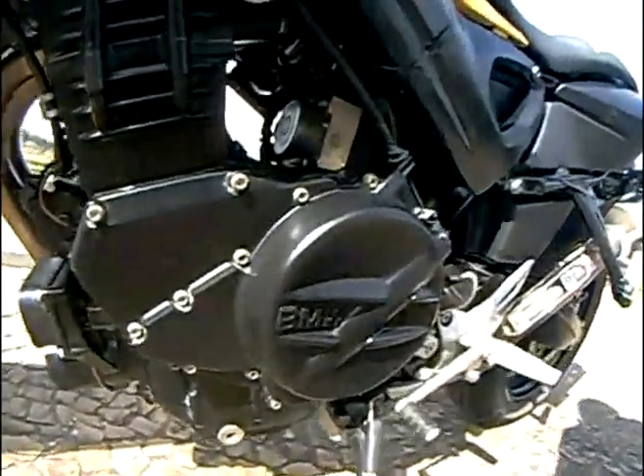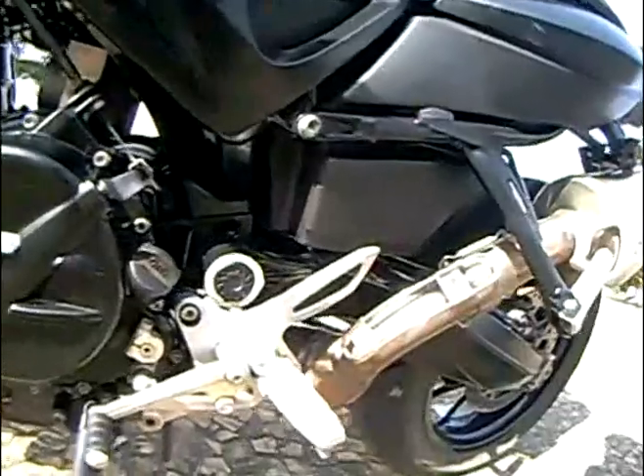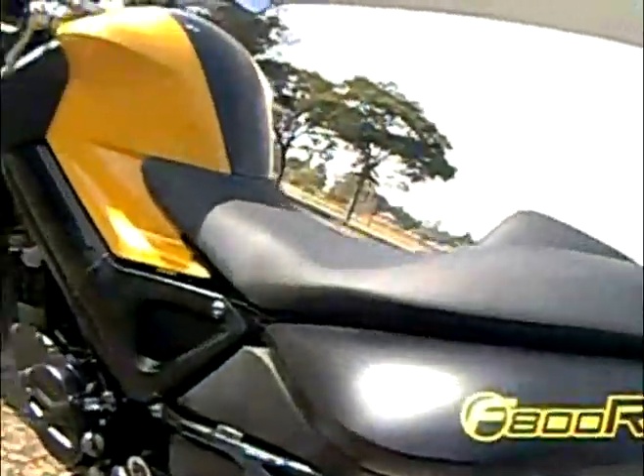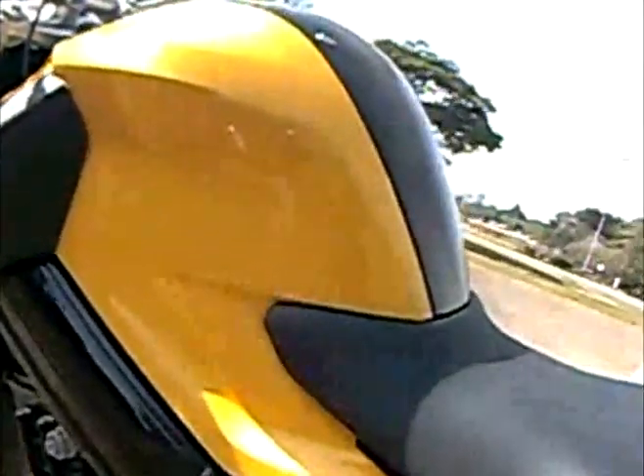BMW F800R, uma moto que se impõe pela competência. É uma Naked 2 cilindros que anda bem e com muita agilidade na cidade para o seu tamanho.